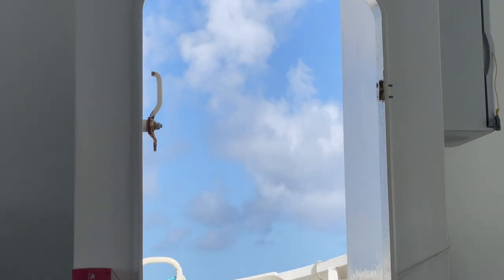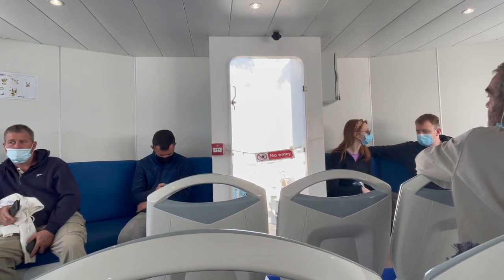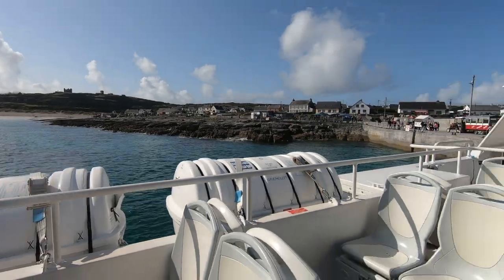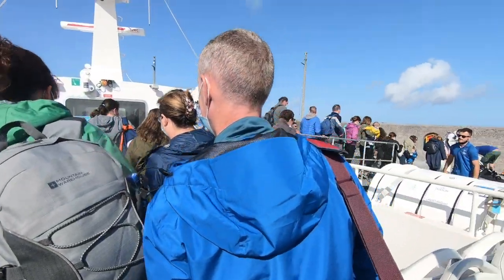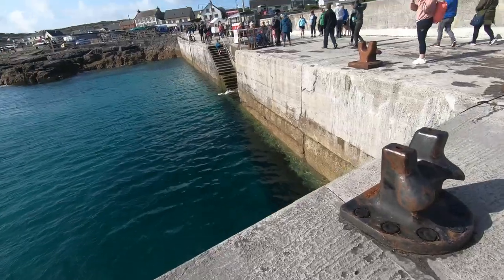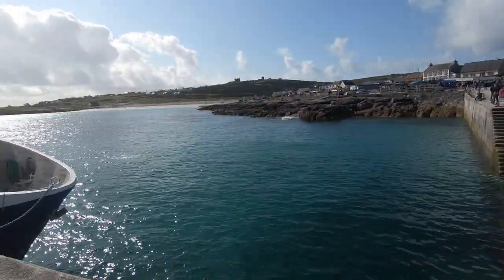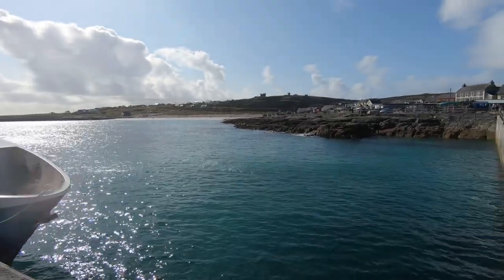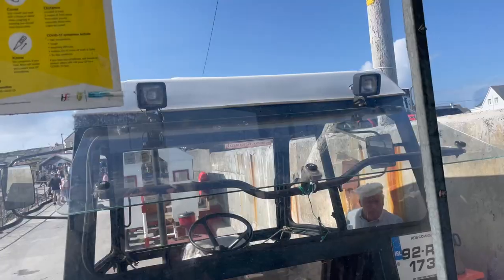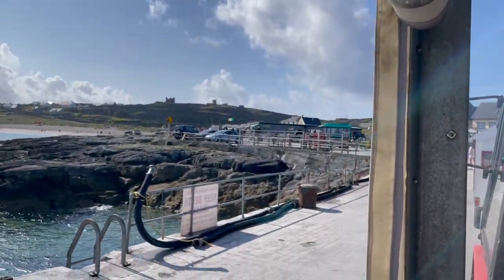The Aran Islands are a hidden treasure nestled off the western coast of Ireland. With their rugged landscapes, vibrant culture, and warm-hearted locals, these three captivating islands — Innishmore, Innishman, and Innishir — beckon you to embark on an unforgettable adventure. We will be spending a few hours on Innishir, which is the smallest island and also the one closest to the mainland, just to get a taste of what the Aran Islands have to offer.